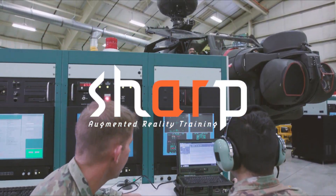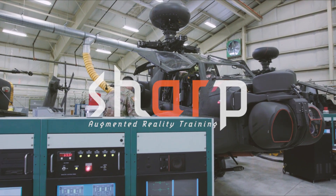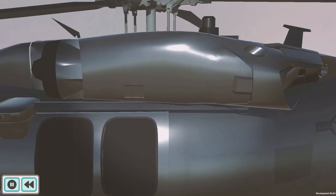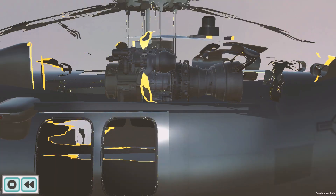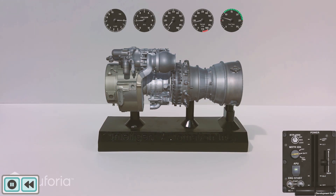Sharp Augmented Reality Training is a tool for the teaching of operational concepts and troubleshooting techniques for complex systems. Trainees learn in a matter of hours critical approaches and techniques that typically take years to acquire. Sharp supplements traditional training programs with an augmented reality troubleshooting course designed to fix complex systems.